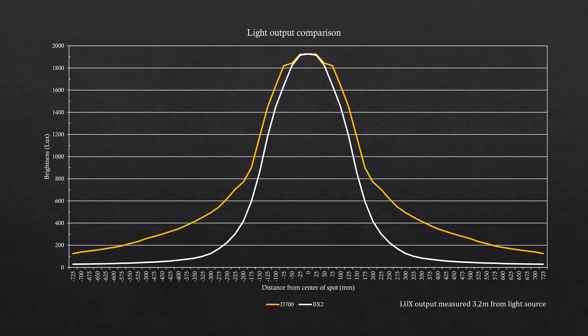I've measured the brightness of the halo of each torch on this graph. If we look at the output from the BX2 at 350 lux, we can see the halo diameter is approximately 450mm when measured 3.2m from the light source. And if we compare the same 350 lux output from the D700, we can see the halo diameter is approximately 900mm, or roughly double the BX2.